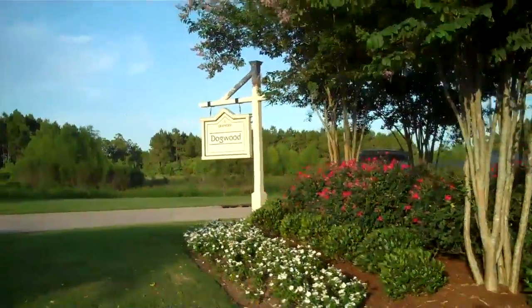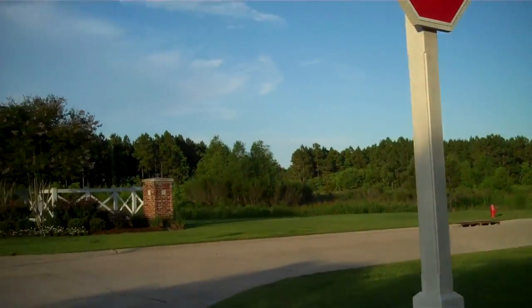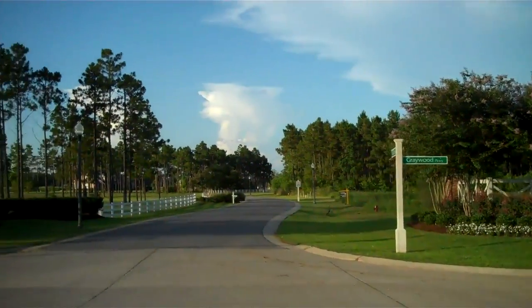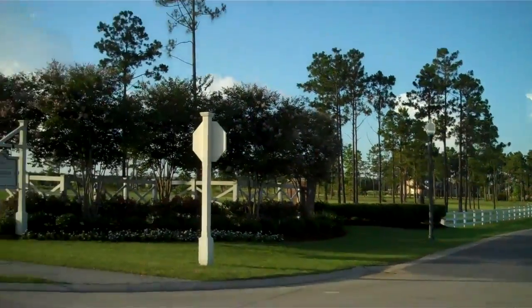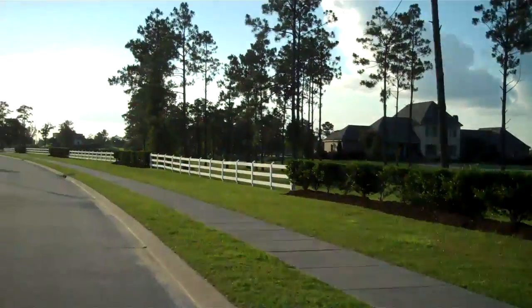Leaving Dogwood subdivision out in Greywood, I'm going to give you a little tour of what the amenities are like out here. This is Greywood Parkway — this is the main entrance. Sassafras subdivision is to my right.